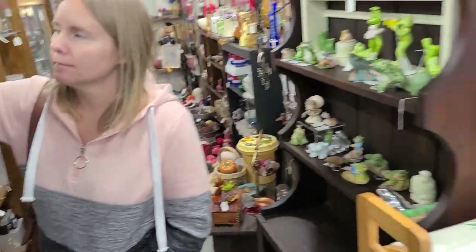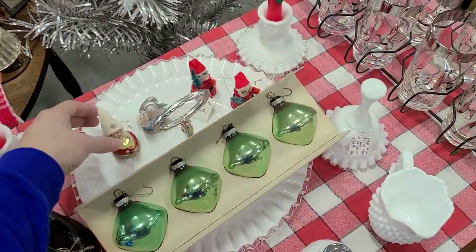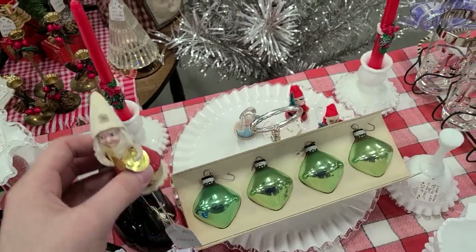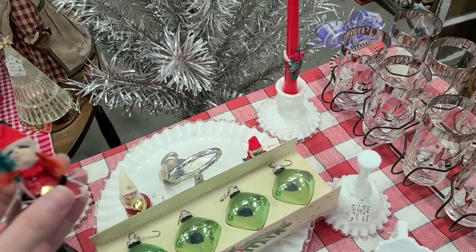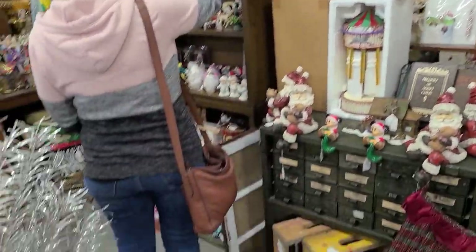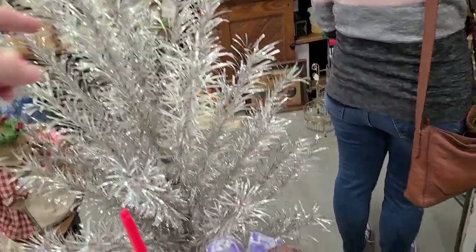They're bringing in an aluminum tree — where are they going with it? Can we follow it? This aluminum tree is $375. I think it's a six-foot — the box has six on it. And it's got the instructions. It's interesting — the top is metal too.